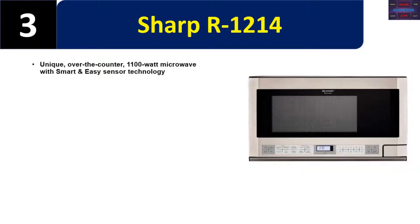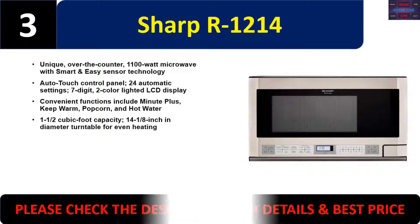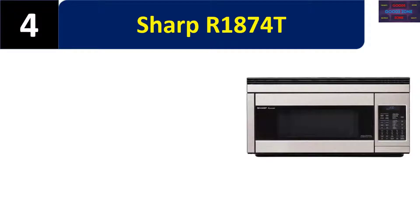Number three: Sharp R1214. A unique over-the-counter 1100-watt microwave with smart and easy sensor technology, auto touch control panel, 24 automatic settings, 7-digit two-color lighted LCD display. Convenient functions include minute plus, keep warm, popcorn, and hot water. 1.5 cubic foot capacity with a 14-1/8 inch diameter turntable for even heating. Please check the description for details and best price.